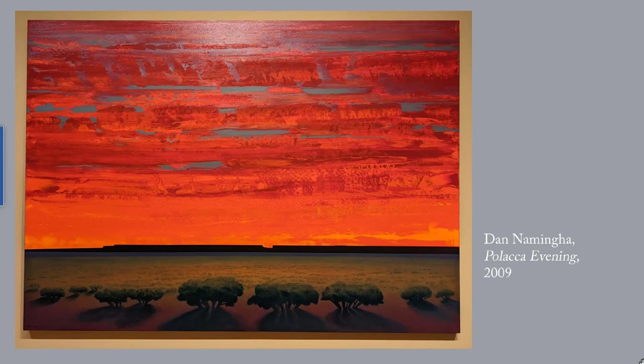This one is Dan Naminga's Polaca Evening, 2009 — an extraordinarily vivid sunset behind the mesas of Arizona. It's like a Mark Rothko painting that actually has content. You can go look up Mark Rothko; I don't need to include him. I've given you a link to more of this artist's works as well.